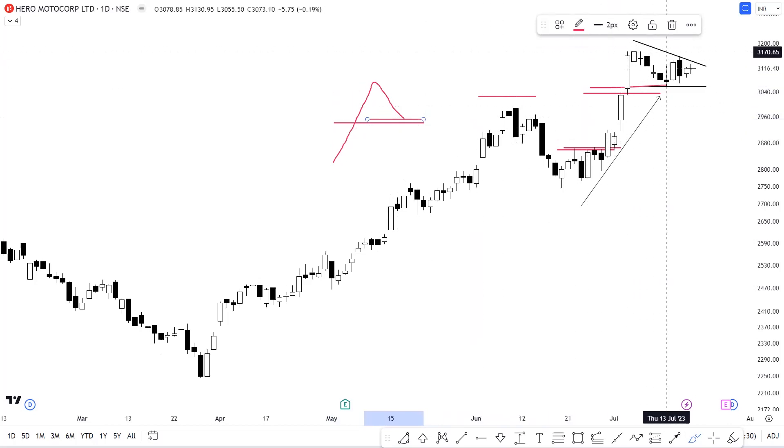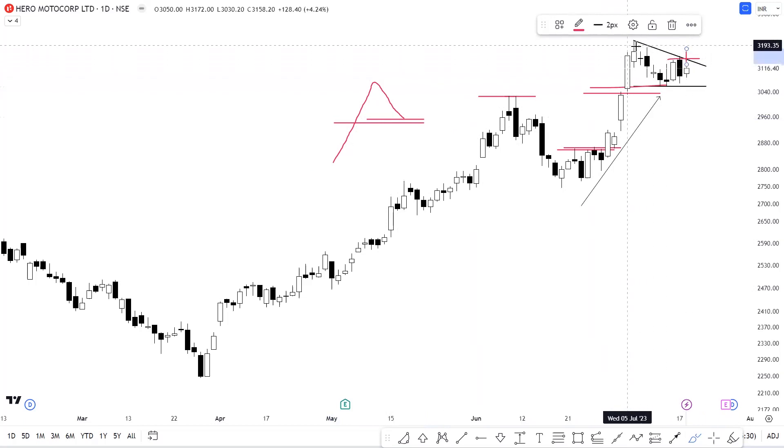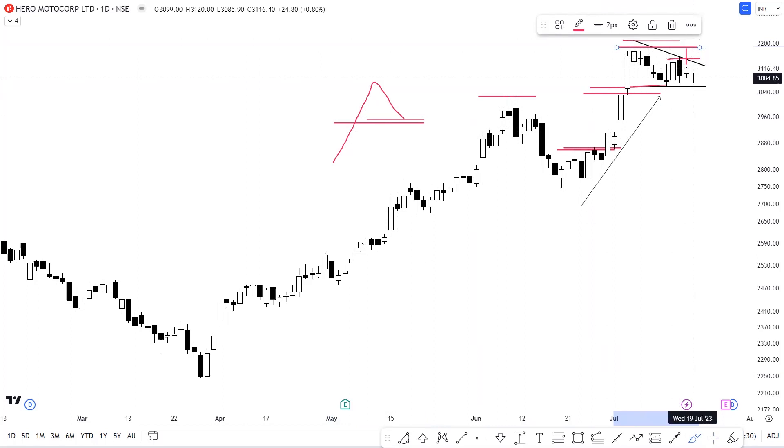We have a contracting pattern and consolidation in Hero MotoCorp. If we have a breakout from this zone, we can expect a test at higher levels in this particular counter. For invalidation, we can consider the previous candlestick low as the invalidation level.